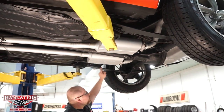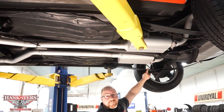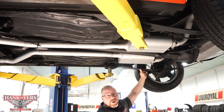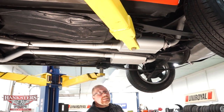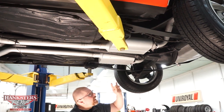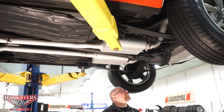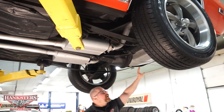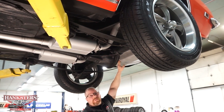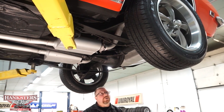For rear suspension, we've got the mono-leaf single leaf spring — not multi-leaf. It has a set of air shocks so you can easily adjust your ride height with just a touch of an air hose. The fuel tank looks to be in real good shape with no dents or dings. The hardware, straps, and bolts for mounting it all look good as well.